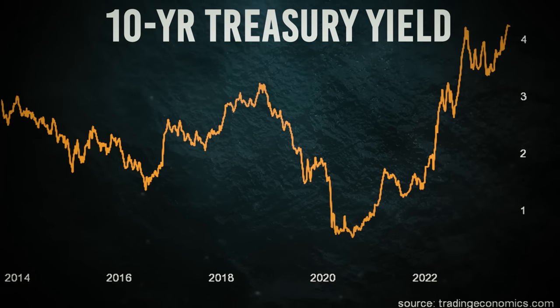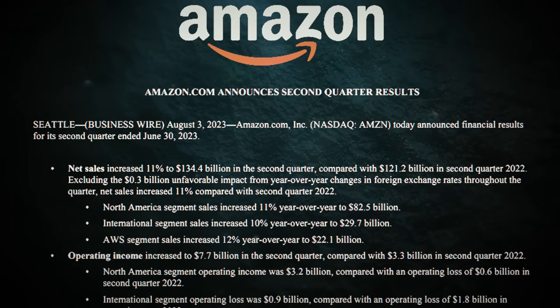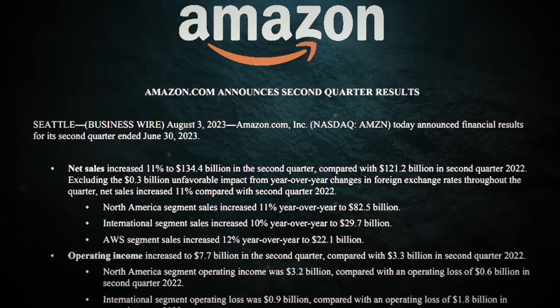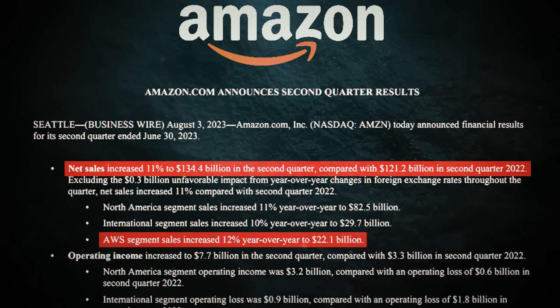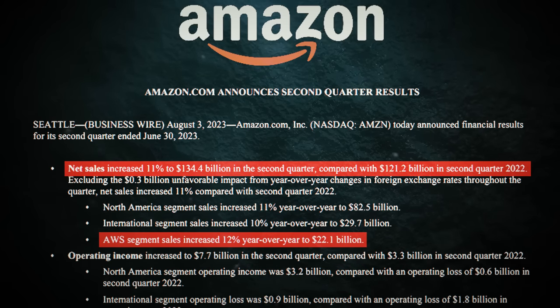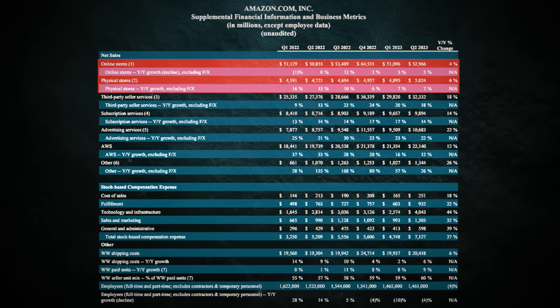Amazon's Q2 2023 earnings report was like a symphony of good news. Revenue and EPS waltzed right past expectations, with AWS showing stability and the retail business's profitability getting a sweet upgrade. After some intense investment, Amazon's retail business is now savoring the fruits of its labor by becoming profitable.